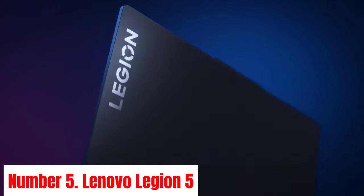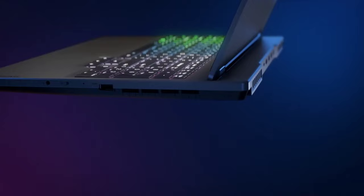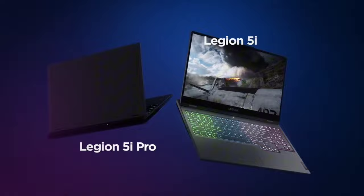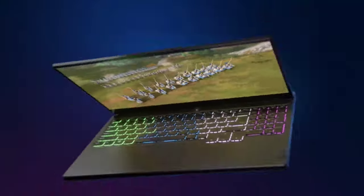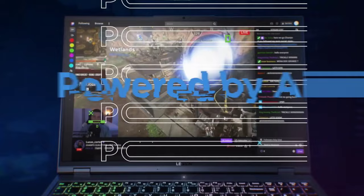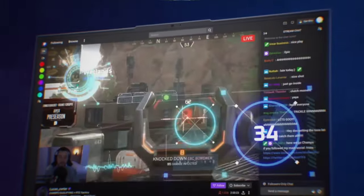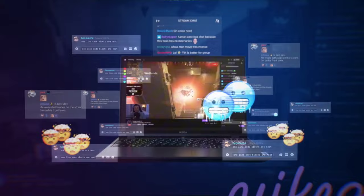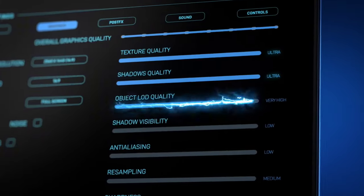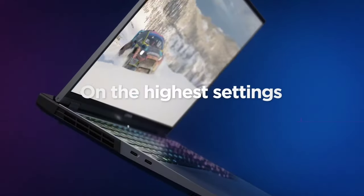Number 5: Lenovo Legion 5. The Lenovo Legion 5 stands as a paragon of gaming excellence, offering an unmatched blend of power, precision, and durability. Boasting a formidable AMD Ryzen processor paired with NVIDIA GeForce graphics, it ensures seamless gameplay even in the most demanding environments. With a sleek and robust design, it exudes a commanding presence while staying cool under pressure, thanks to Legion Coldfront 2.0 cooling technology.